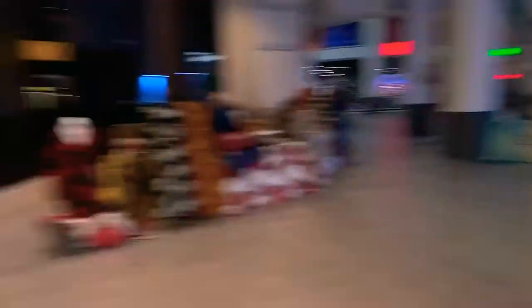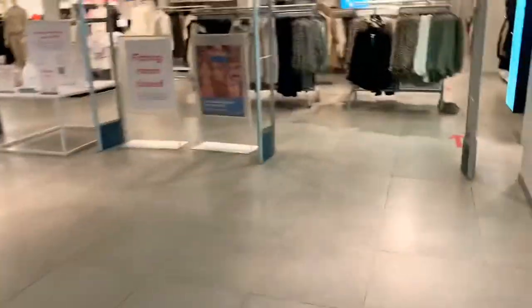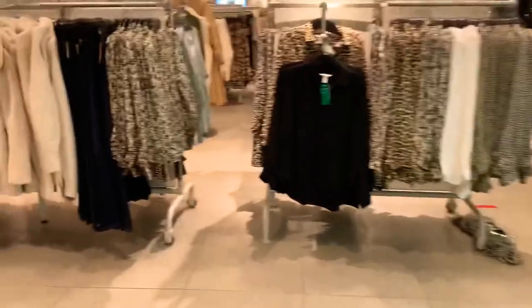Complete difference from Roosevelt Field — Roosevelt Field is packed wall to wall. I got to remember, I'm in here to return, not to buy anything else.